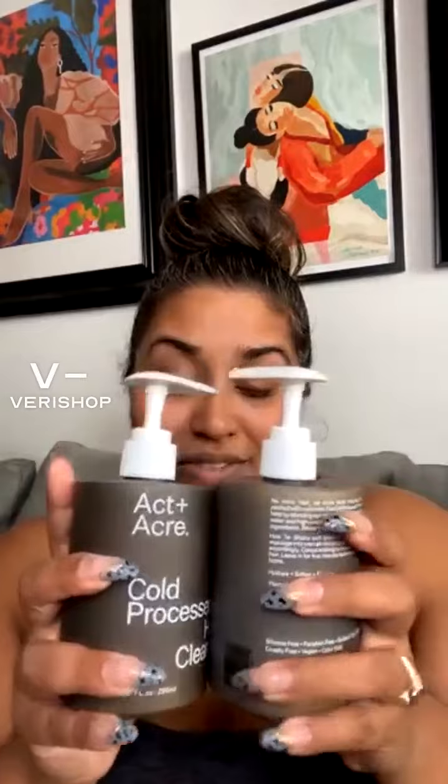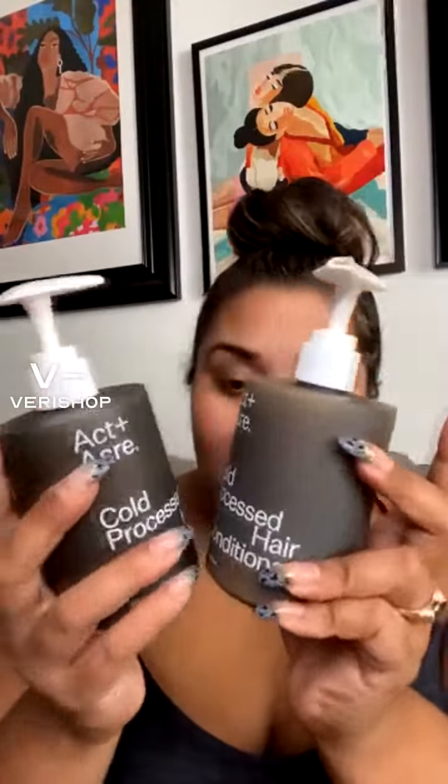I love this set because I have such a sensitive scalp — I've probably mentioned this several times already on my live shows whenever we do hair care. I love this because it's been getting my hair and my scalp to a really good place. I love the cold processed cleanser and the conditioner.